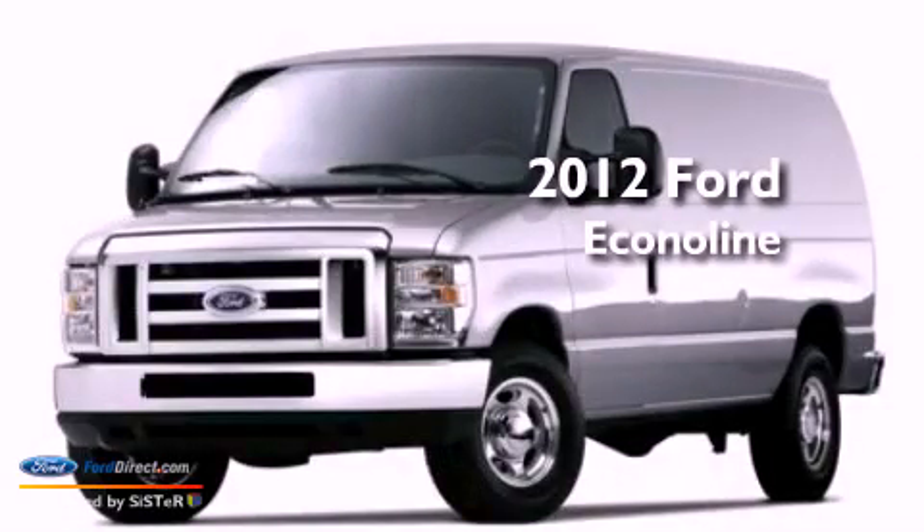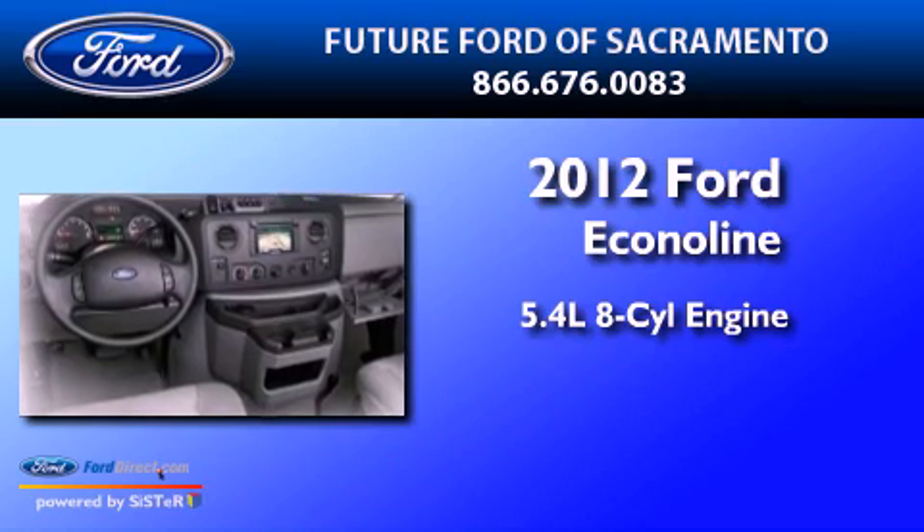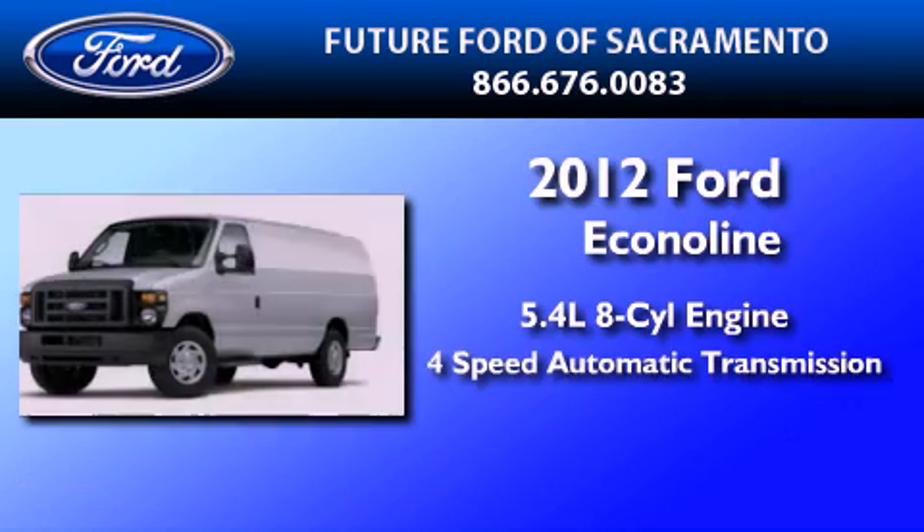This is a 2012 Ford EconoLine. It has a 5.4-liter 8-cylinder engine and a 4-speed automatic transmission.